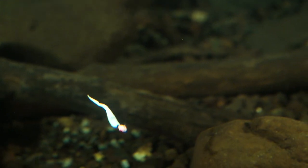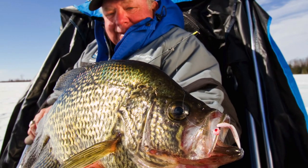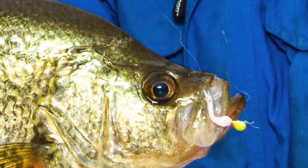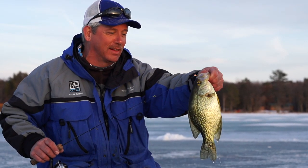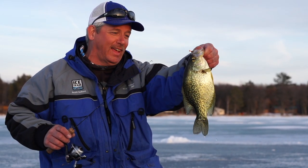When the minnow XL is united with the drop jig XL series, you have a deadly fish catching combination that fishes faster than live bait and will energize the eagerly awaiting school of fish beneath the ice.